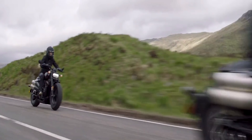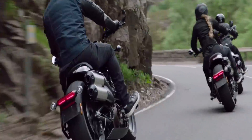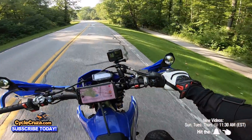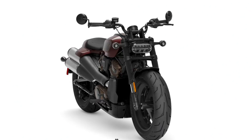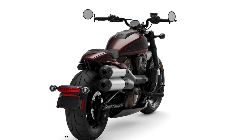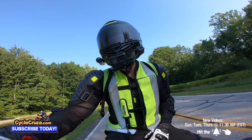This bike has a six-speed sequential transmission and a slew of lean angle-sensitive rider aids that can be controlled via a beautiful display. Also, this bike is lightweight at 502 pounds. Dare I say it — Harley-Davidson with a pretty lightweight cruiser? That is awesome.